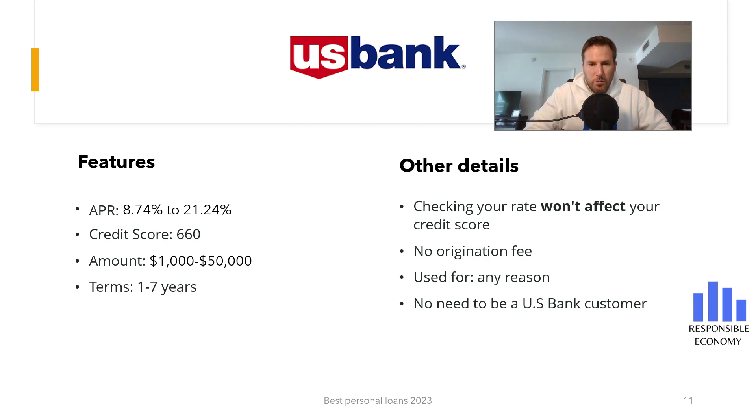The minimum credit score is 660 points. One of the advantages of these loans is that we can make a soft credit application. This means applying will not damage our credit score, and we will be able to know what interest rate corresponds to us.